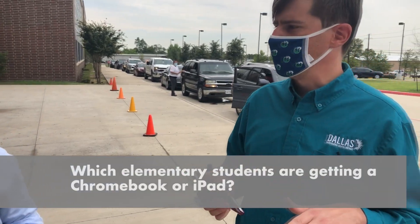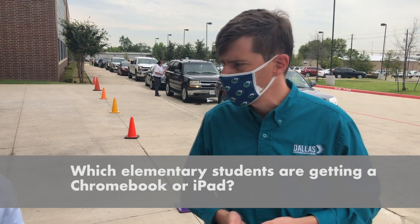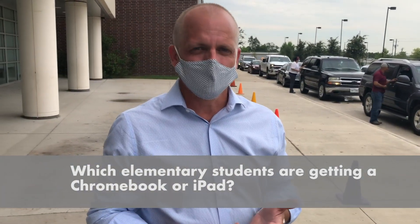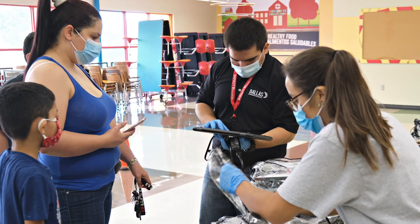What students will be getting a device today? Is it everyone who attends the school? Is it just some elementary students? All students registered to attend this campus in the fall will be provided a device. Depending on the grade level, they'll get either an iPad or a Chromebook.